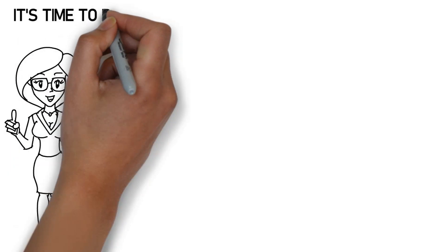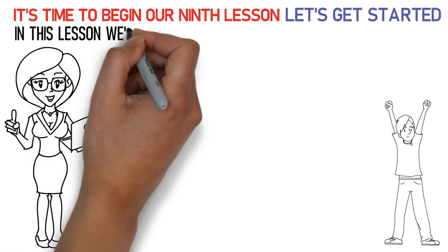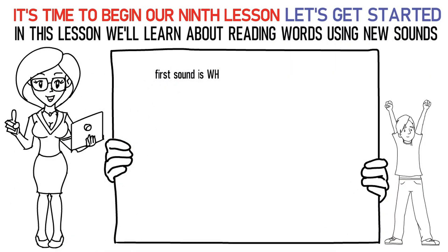Hello, kids! It's time to begin our ninth lesson. So, are you excited? Let's get started. In this lesson, we'll learn about reading words using new sounds. The first sound is the WH sound. Say it like this: WH, A, La, uh is whale.